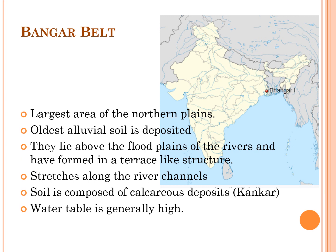The Bhangar belt is the largest area of the northern plains. The term Bhangar is applied to areas of old alluvium deposits. This belt lies above the flat plains of the rivers, forming a terrace-like structure stretching along river channels. The soil is composed of calcareous deposits, called Kankar in local language, and the water table is generally high. The water table is an underground boundary between the soil surface and the area where groundwater saturates spaces between sediments and cracks in rock, where water pressure and atmospheric pressure are equal.